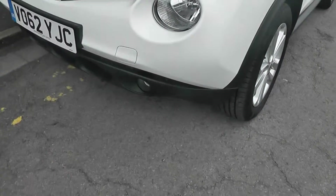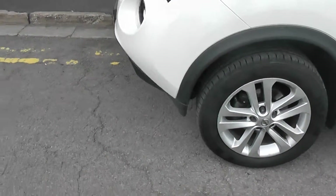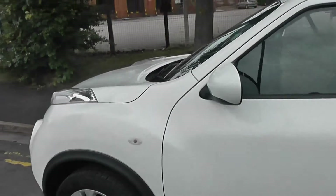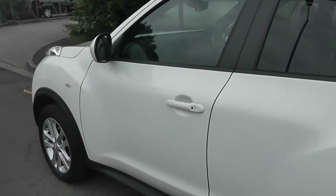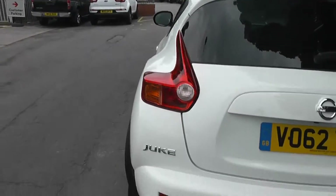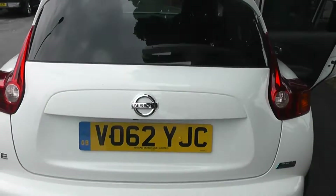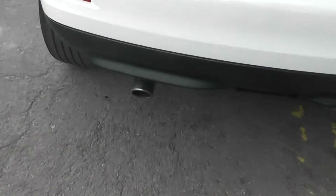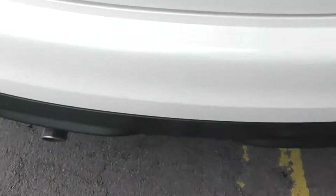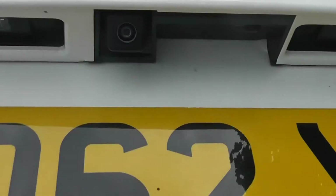Exterior features include front fog lamps, 17-inch alloy wheels, body-coloured door mirrors and door handles with keyless entry, and rear privacy glass. Coming round to the back, at the top there's a high-level third brake light fitted with a rear wiper blade, a chrome exhaust, and on the tailgate in the centre we also have a rear-view camera.